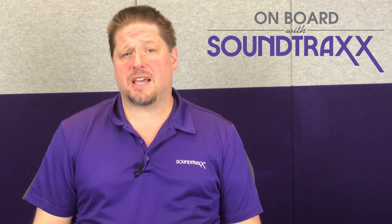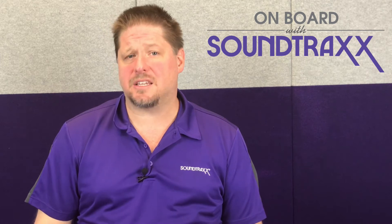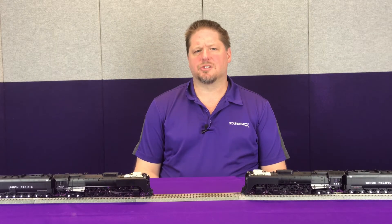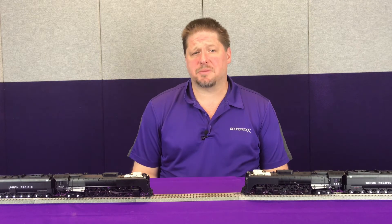Now the Tsunami 2 has 16 independent sound channels and we're going to compare that to one of our competitors' products with only 8 channels. When we talk about sound channels, we talk about different sounds that the decoder is capable of playing all at the same time.